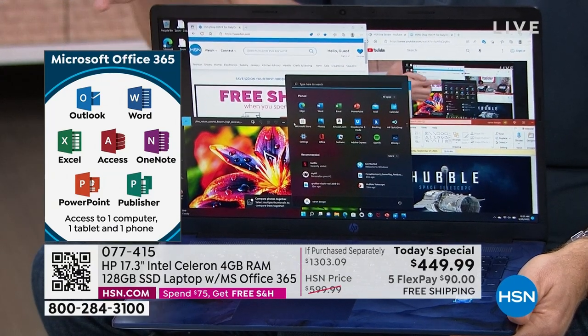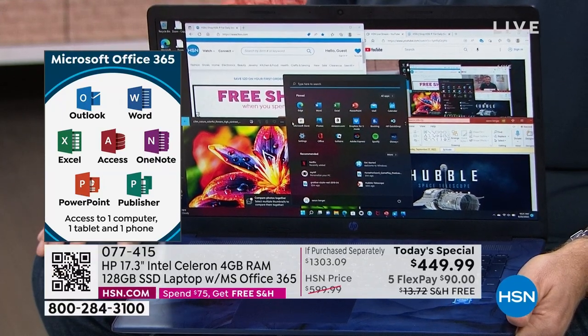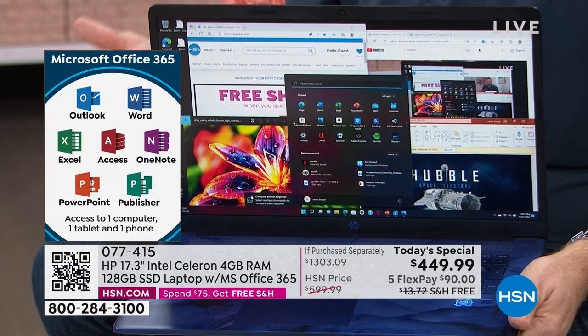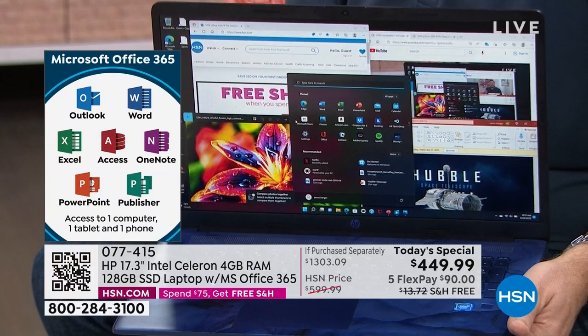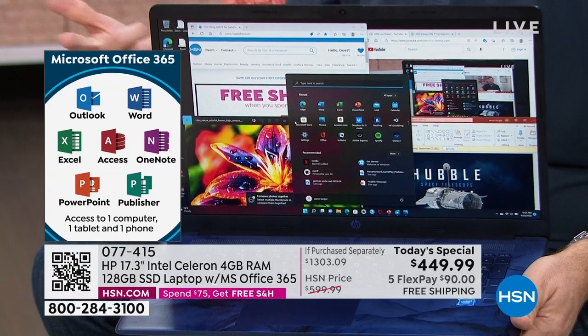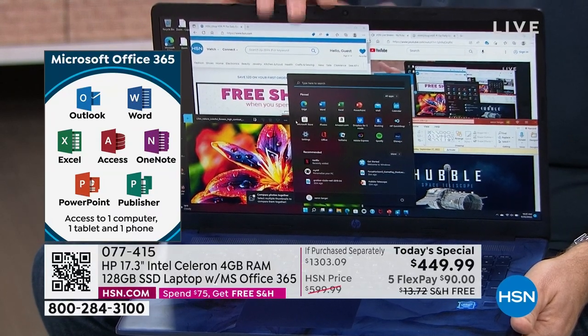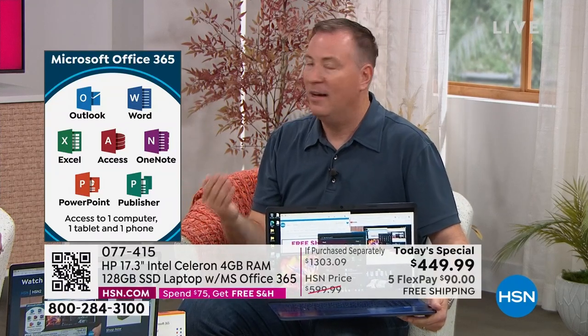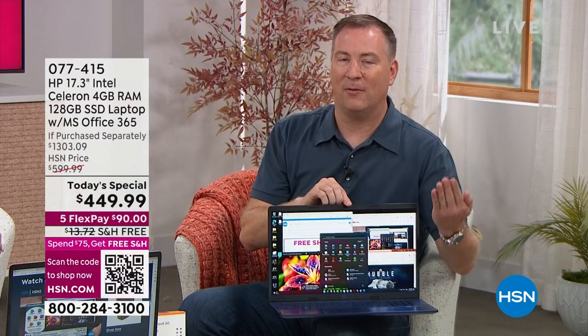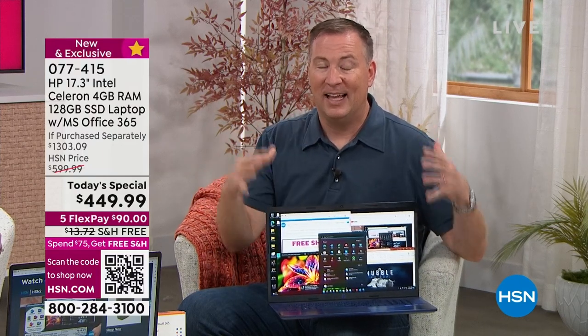The other piece you're getting is Microsoft Office — all seven programs. You get Outlook for email, Word for word processing, Excel for spreadsheets, Access for databases, OneNote for students to keep classroom notes, PowerPoint, and Publisher. Notice it says access on one computer, one tablet, and one phone. So if you create something on your laptop and then want to access it from your phone or tablet, it gives you the ability to share files across three different devices — already included.